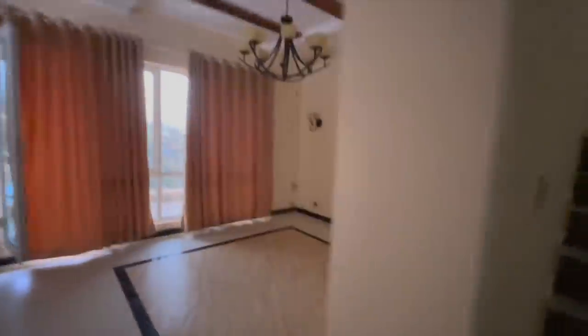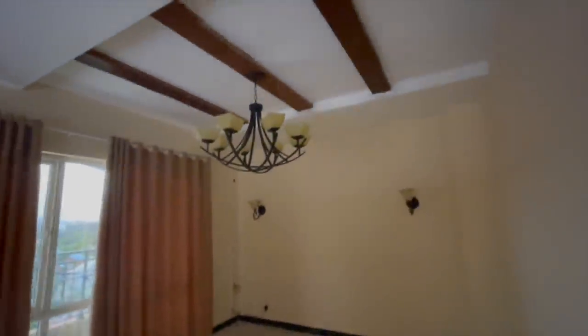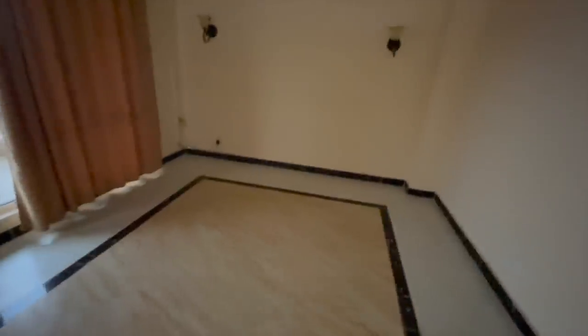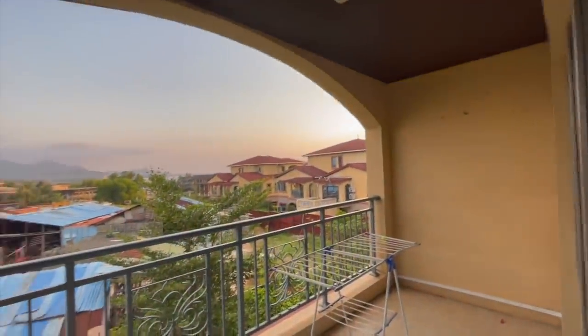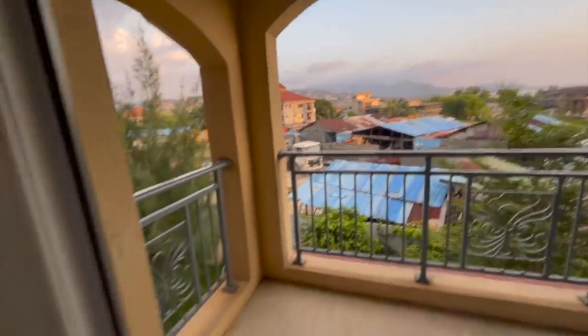You got a third floor up there with a couple of rooms they rent out. Another sitting area — no furniture here though. Out here you have the balcony you can come out on. And here you've got a couple of bedrooms and a common area bathroom.